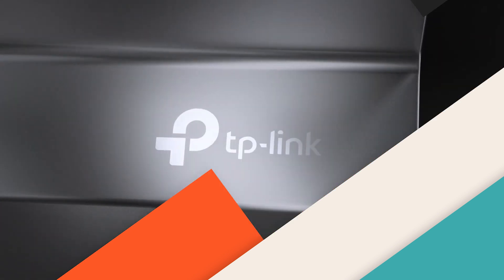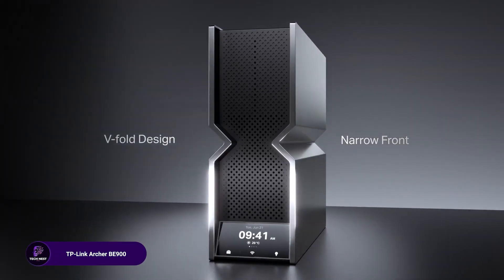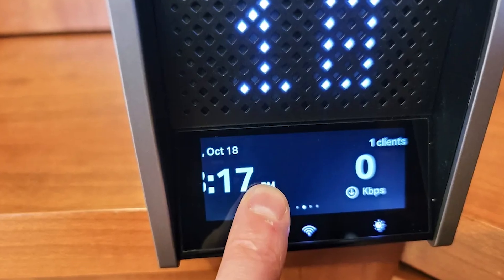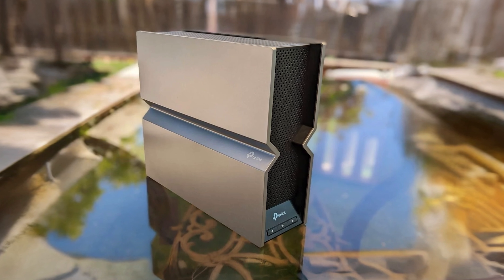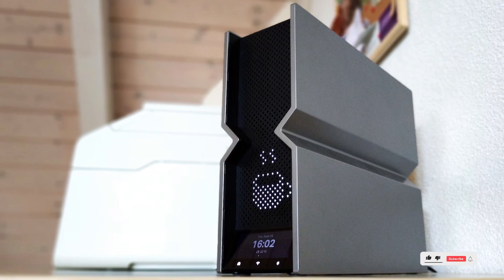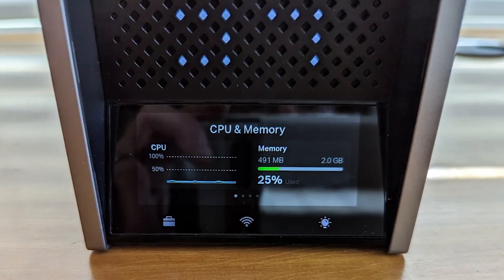The TP-Link Archer BE24000 is a quad-band Wi-Fi 7 router featuring dual 10 gigabits per second multi-gig ethernet ports and an LED touchscreen. With 12 high-performance antennas and VPN support, it ensures maximum coverage and security. Its advanced networking capabilities make it ideal for high-bandwidth users, multi-device households, gaming, streaming, and work-from-home setups.